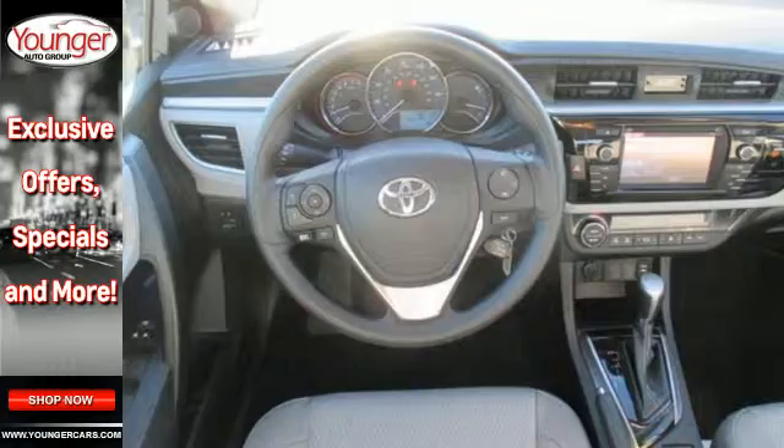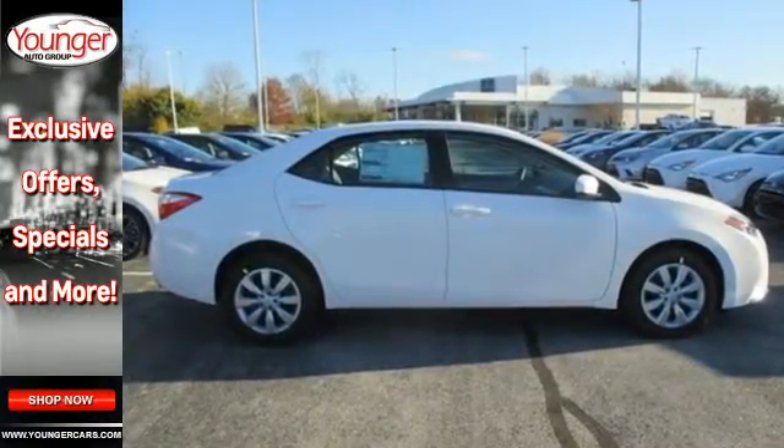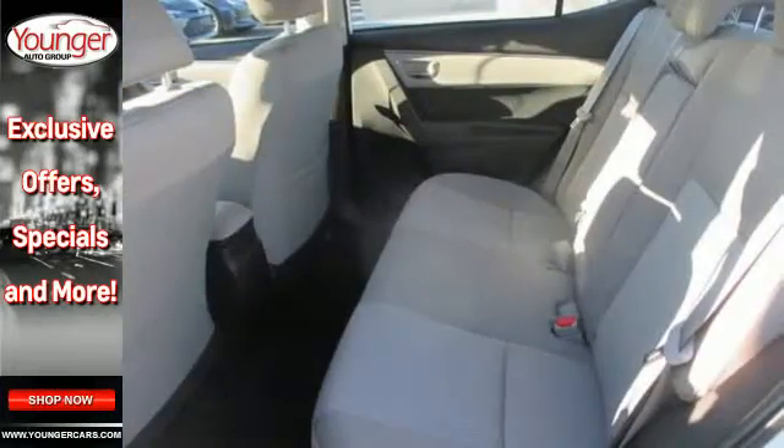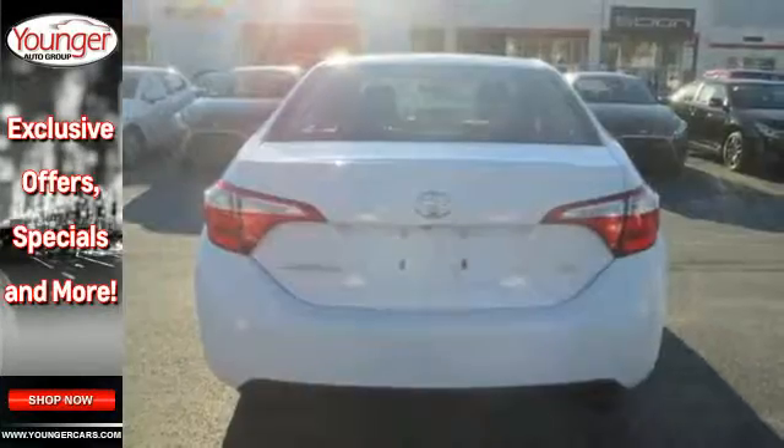The LED daytime running lights help you stand out and the in-tune audio with touchscreen ensures boredom doesn't stand a chance. A 60-40 split fold-down rear seat is handy for instant access to the trunk as well as a larger cargo area.